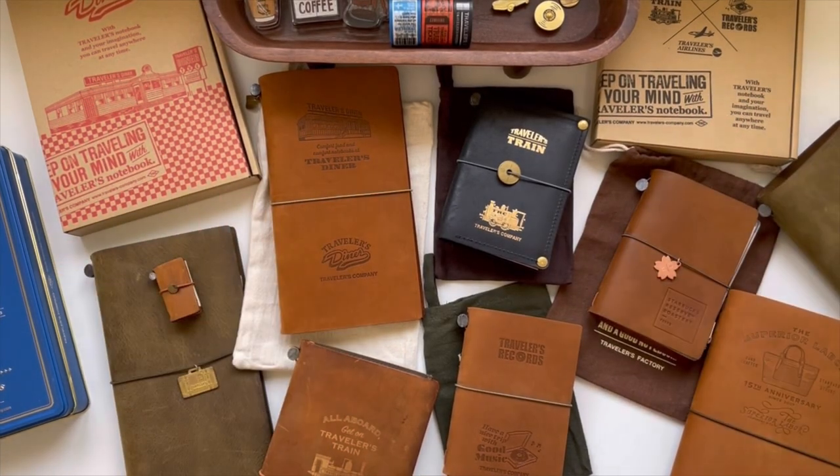Hi friends and welcome back to my YouTube channel. I went to my Instagram a few days ago and asked for suggestions on the type of videos some of you might want to see, and one of them was asking about my TN or Traveler's Company Notebooks collection. Here are all of the journals I have with me here in my home in Italy.